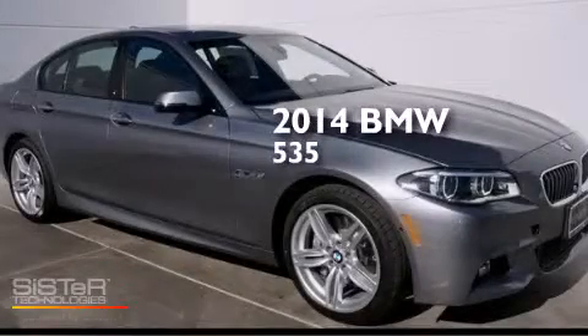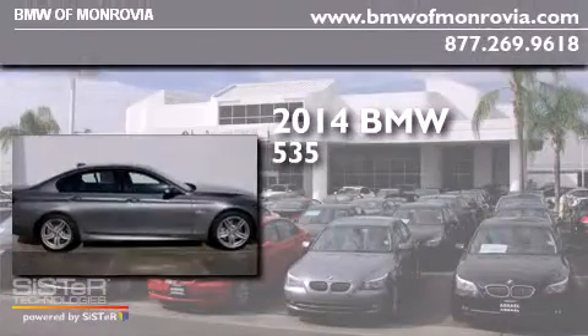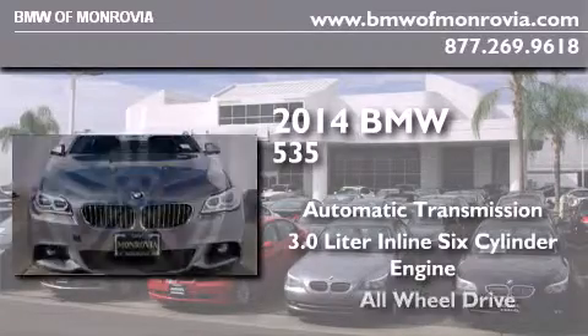This is a brand new 2014 BMW 535. This car has an automatic transmission, a 3.0-liter inline six-cylinder engine, and all-wheel drive.